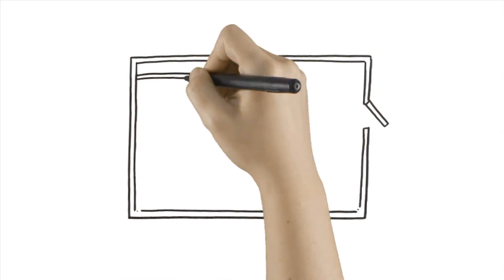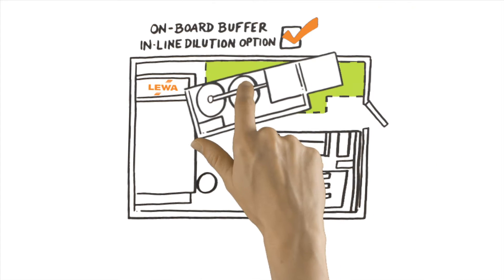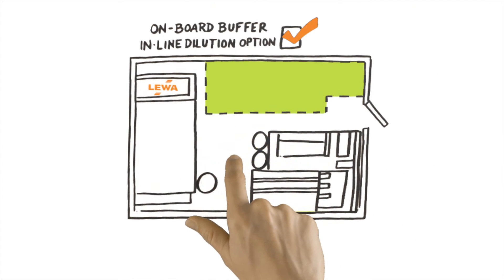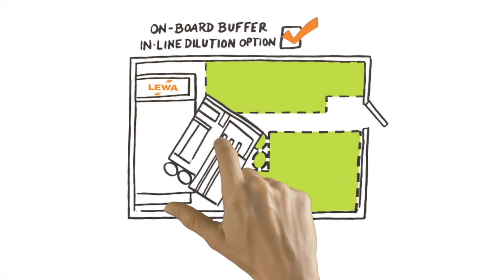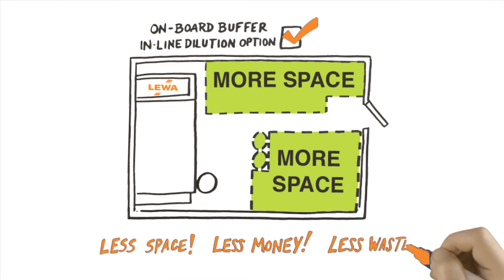But that's not all. With our onboard buffer inline dilution option, users can combine two steps into one system, while significantly reducing tanks and freeing even more precious floor space. Less space, less money, less waste.